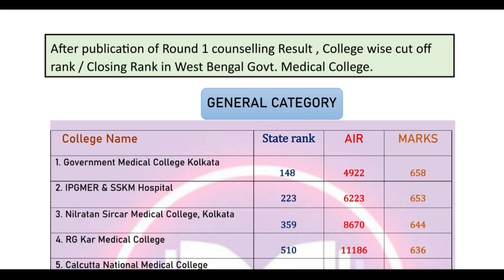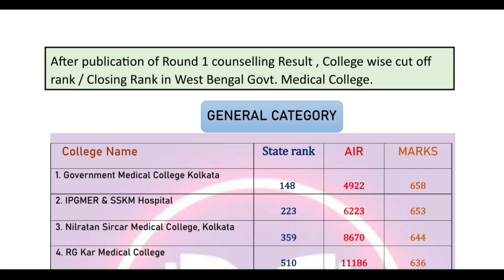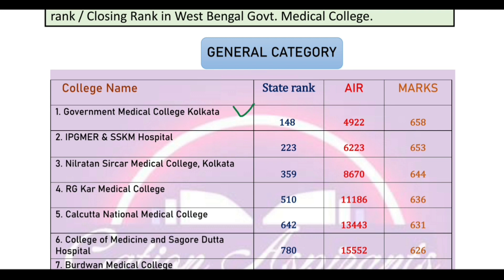Hello dear students, today we will discuss the results of Round 1 counselling for general/UR category candidates. We will discuss the cut-off rank and marks college-wise.